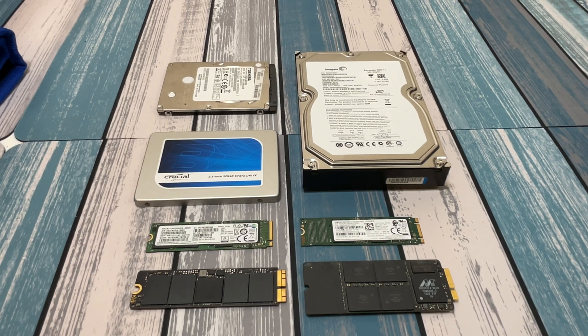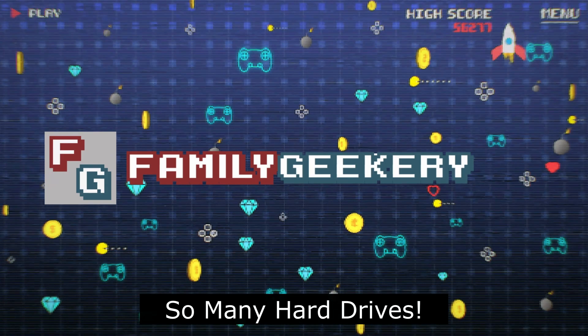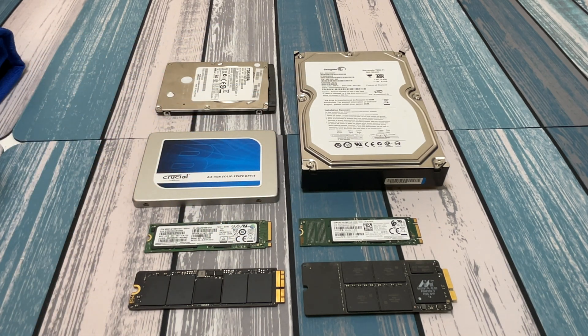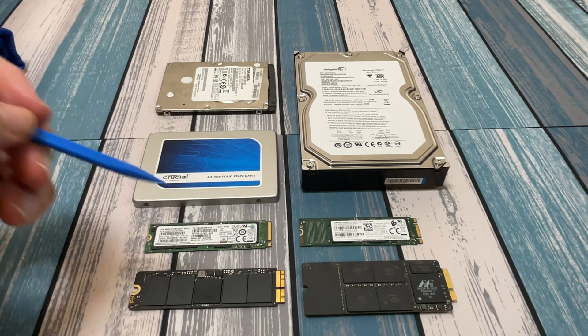Look at all these hard drives! I'm going to break them down for you and tell you the pros and cons of each kind and when to use them. Hey everybody, it's Chris from Family Geekery and today we're going to be looking at these different types of drives, finding out what types they are, what they're called, when to use them, and what their pros and cons are. In some cases it's pretty easy to figure out when to use them because the device that you're putting them in may dictate what type you need.